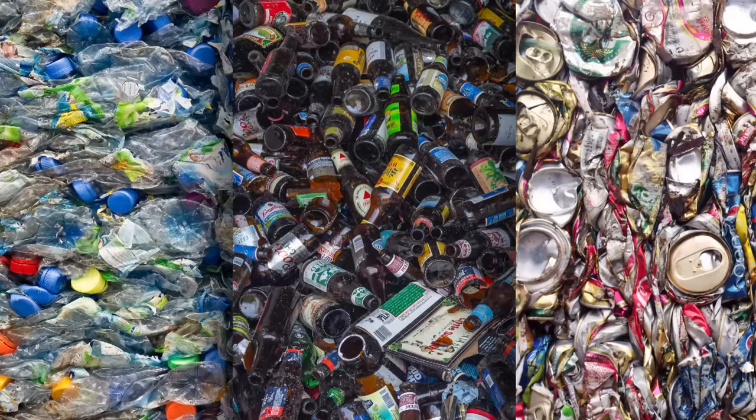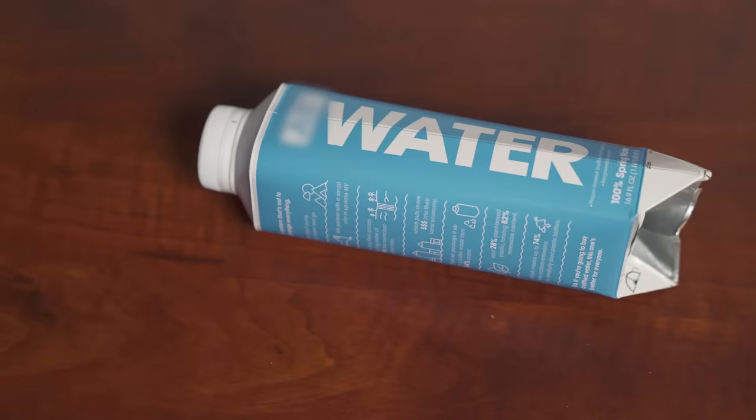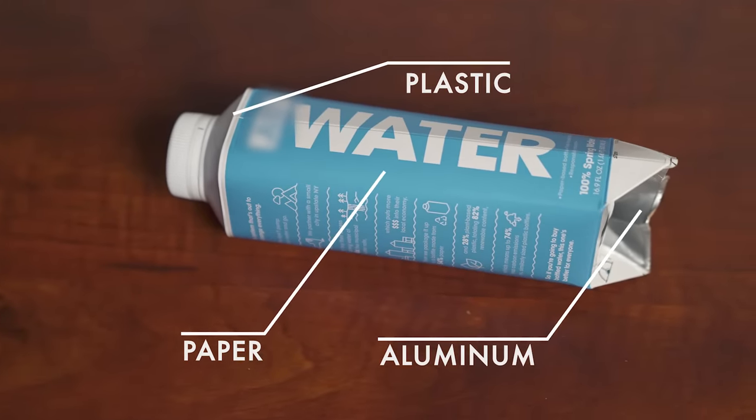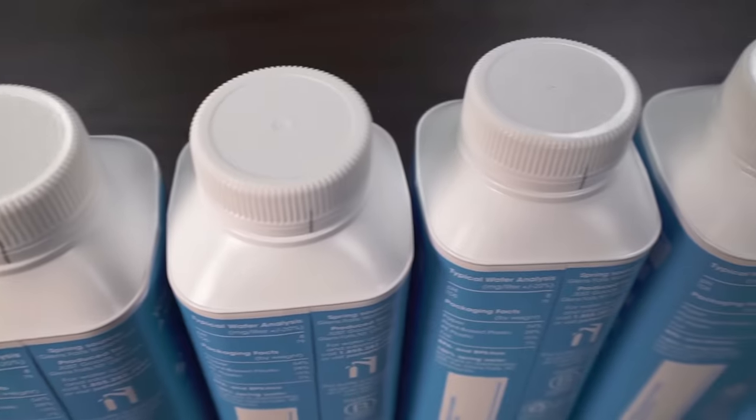glass, and aluminum are easily recycled, cartons and water boxes are made of paper, plastic, and metal glued together and are not as easily recycled.